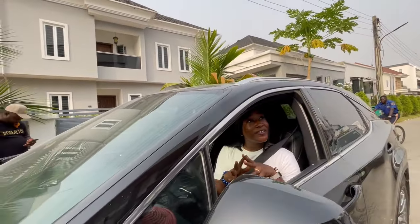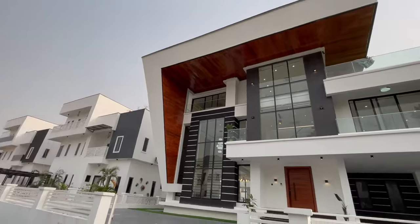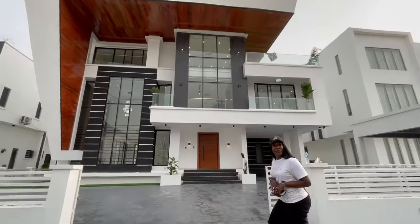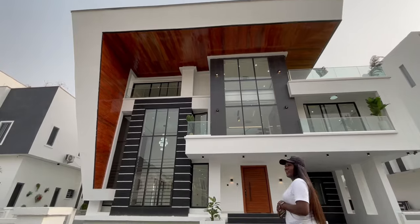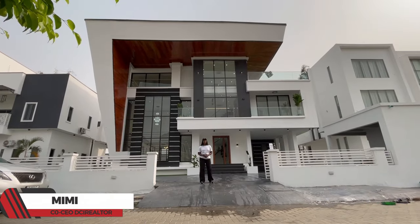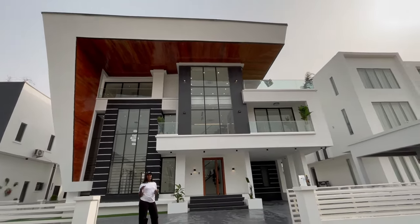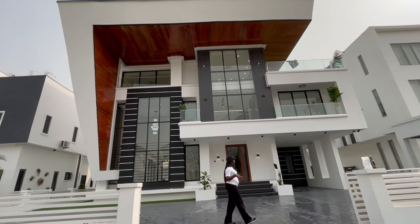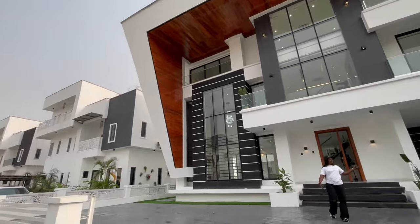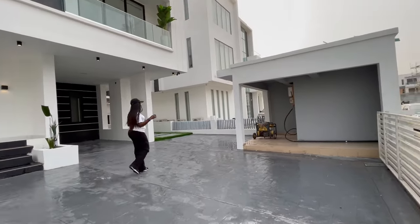Hey, my YouTube people! While driving by looking for houses for my client, I saw this elegant, stunning beauty here in Lagos. Please let's go and see what this house has. They say this house is a four bedroom — have you seen this design before? It's me from DCI Realtor. Without wasting much of your time, join me as I take you around. Coming in, we have a large car park space, greenery plants already in place, and the stunning house with a security house on one side.